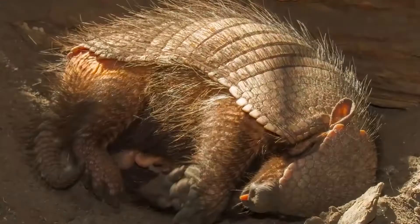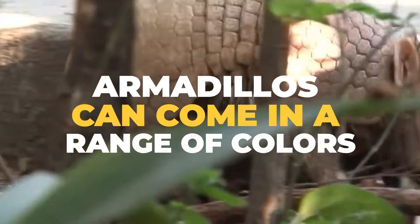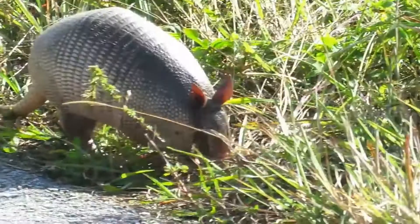The three-banded armadillo's median life expectancy is around fifteen years. Armadillos can come in a range of colors — yellow, gray, black, red, or in this case, pink. The giant armadillo can have up to one hundred teeth, while the screaming hairy armadillo got its name from the sound it makes when threatened.